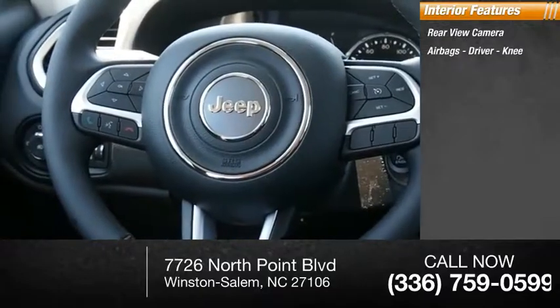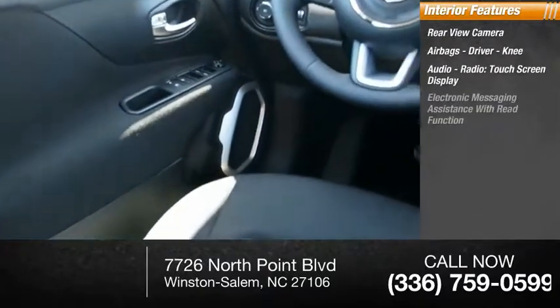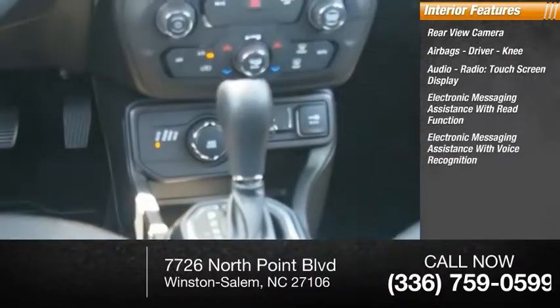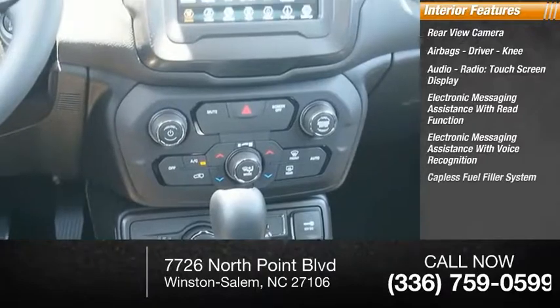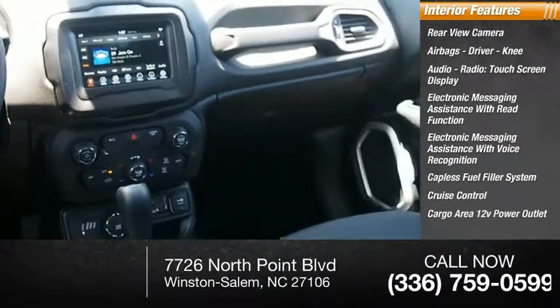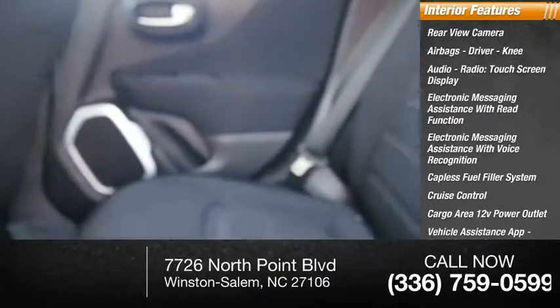Inside you'll find a rear view camera, airbags, driver knee airbag, audio radio touchscreen display, electronic messaging assistance with read function and voice recognition, capless fuel filler system, cruise control, cargo area 12-volt power outlet, vehicle assistance app, roadside assistance, and child safety locks.